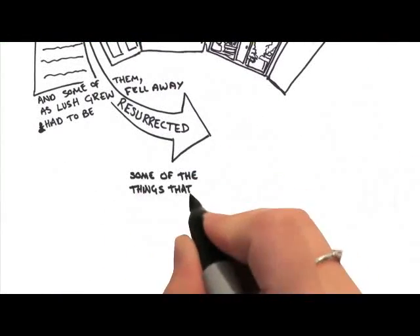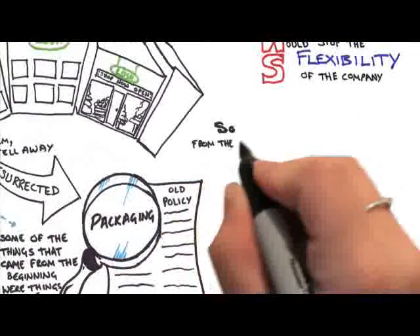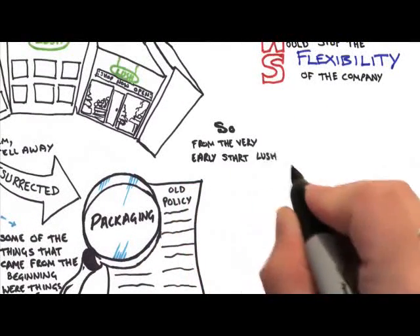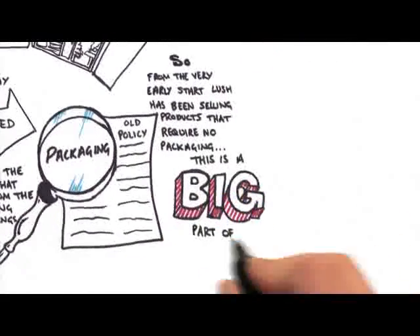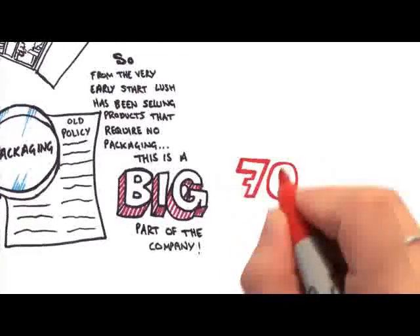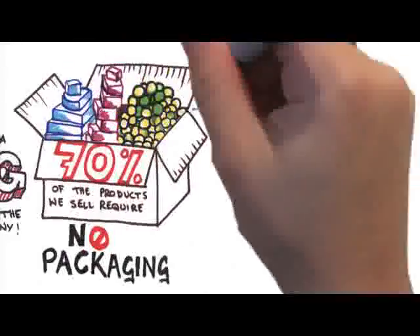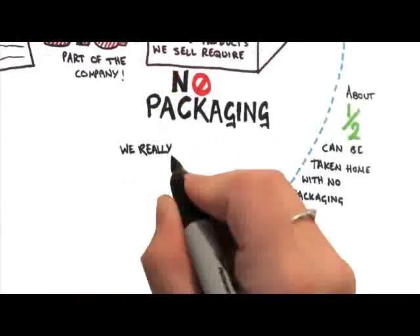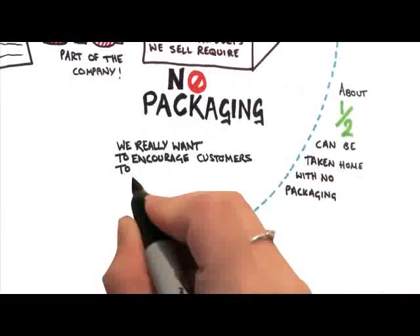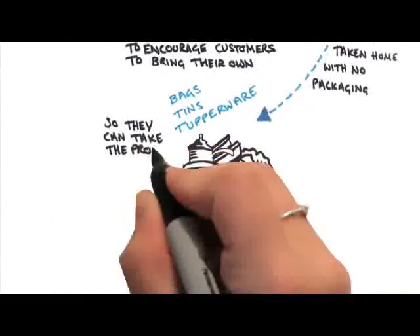Some of the things that came from the beginning were things like packaging. From the very early start, Lush has been selling products that require no packaging — this is a big part of the company. About 70% of the products we sell require no packaging, and about half can be taken home with absolutely no packaging. We really want to encourage customers to bring their own bags, their own tins, Tupperwares, so they can take the products naked.